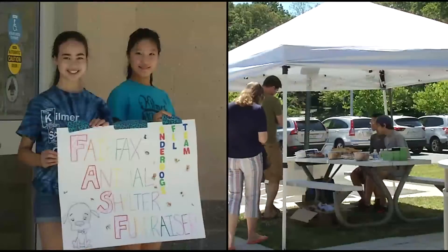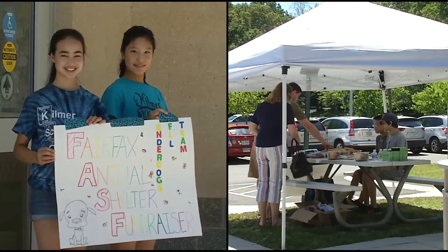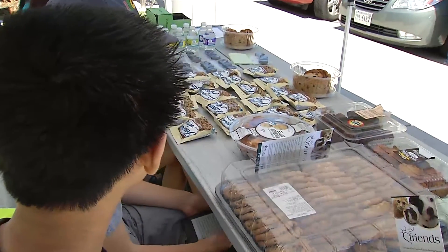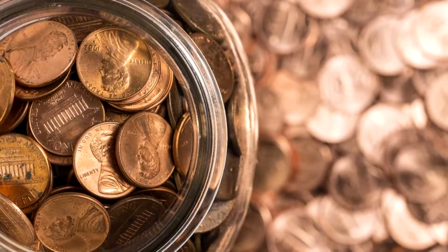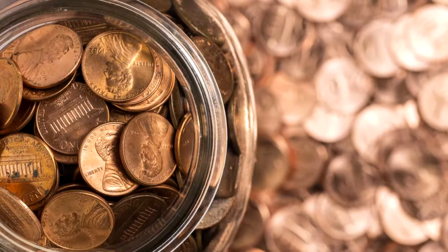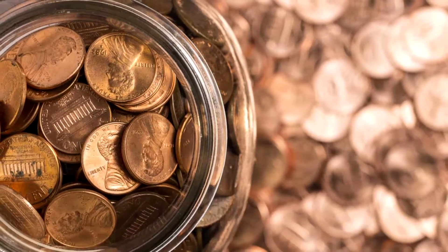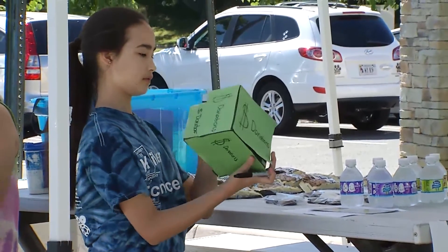One is having a bake sale or a lemonade stand and then take those profits and donate them to the animal shelter to be used here for the animals. You can also have a penny drive where you get a large jar and you just collect pennies from friends or family, go around the neighborhood, do it at school, or get a few friends and do it as a competition with each other, and that money can be donated to us as well.